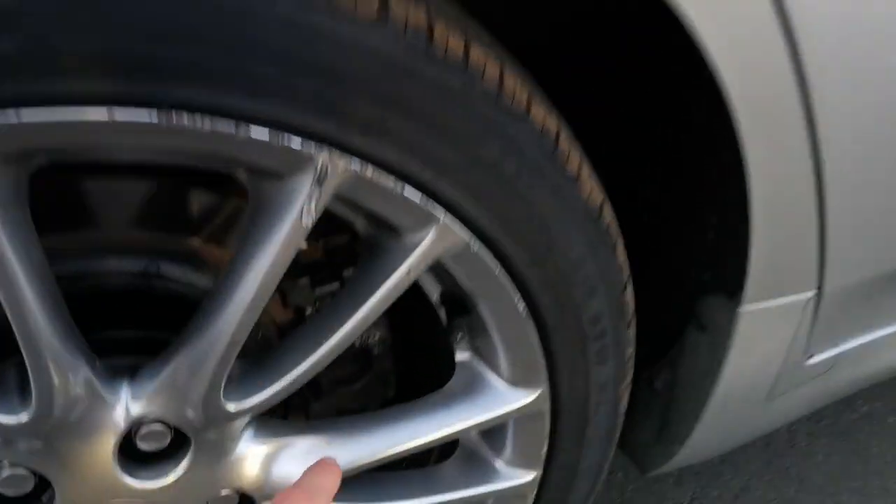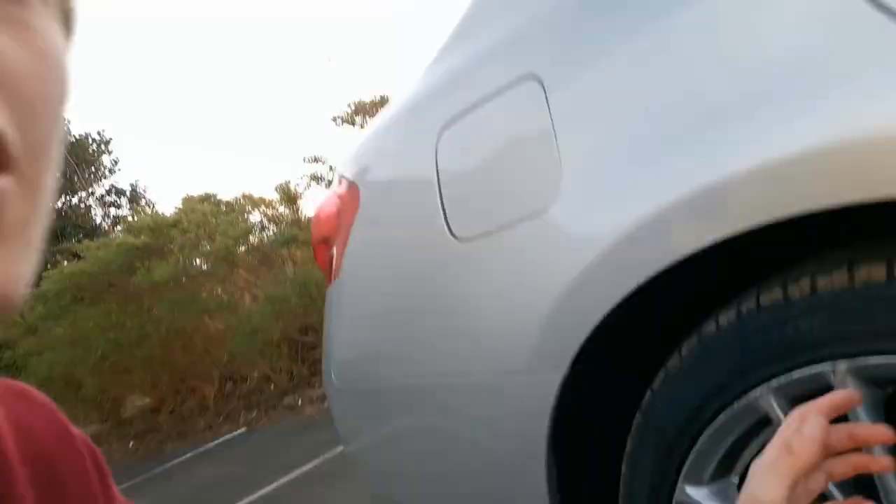That's one thing also — the sports pack has these bigger brakes. These are rear brakes but you sort of get the idea. They're bigger, especially up the front.